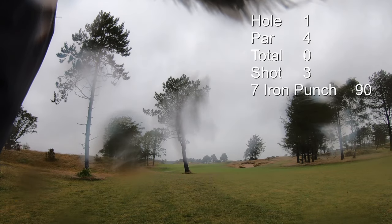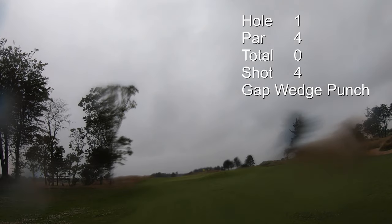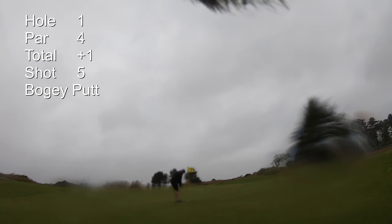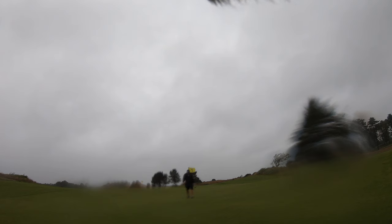I've got 90 yards. I'm going to hit a seven iron punch under that tree and to the right side of the flag. The weather is just whipping — rain is constant and trees are blowing like crazy. I punch a gap wedge up there. Bogey putt — nope. I'll take the double on the first hole. That's a tough hole to start off with in this weather.